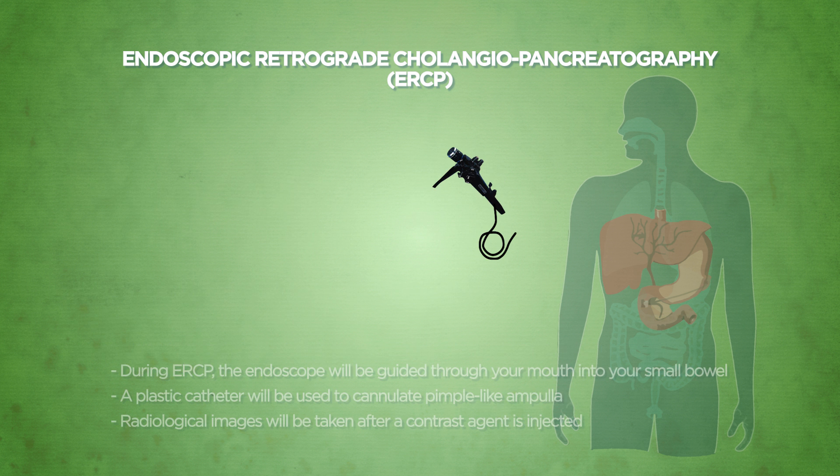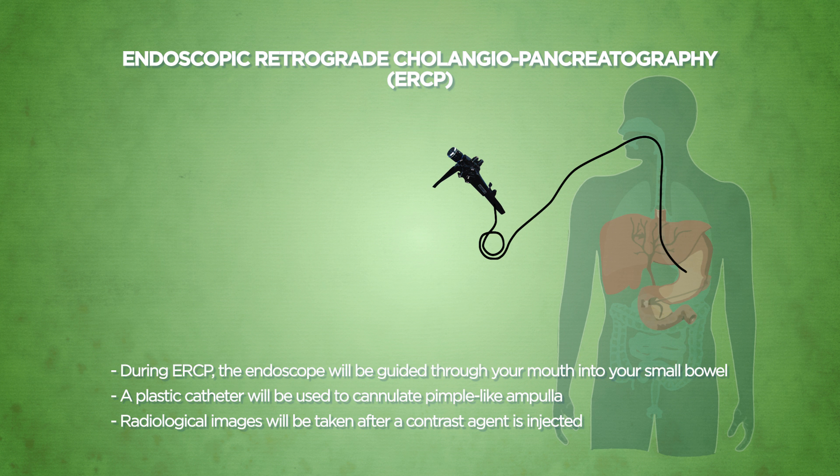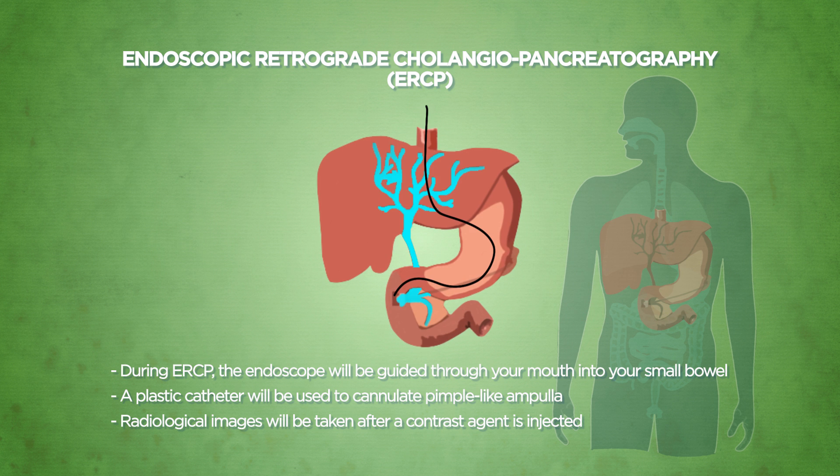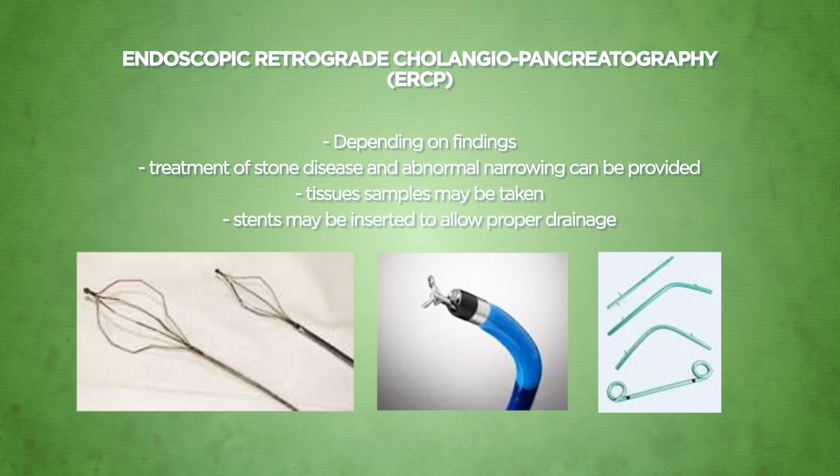During ERCP, the endoscope will be guided through your mouth into your small bowel under direct vision. A plastic catheter will be used to cannulate the ampulla. Radiological images will then be taken after a contrast agent is injected into the respective ducts through the plastic catheter. Depending on the findings, treatment of stone disease and abnormal narrowing can be provided using specialised instruments. Tissue samples may be taken and stents may be inserted into the respective ducts to allow proper drainage.